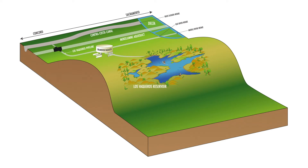When Delta water quality begins to decline, high-quality water is released from Los Vaqueros Reservoir to blend with water diverted at our intakes.